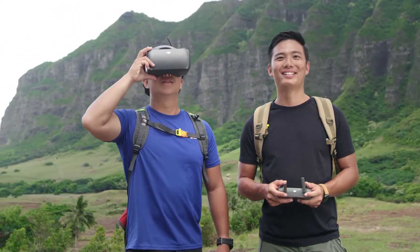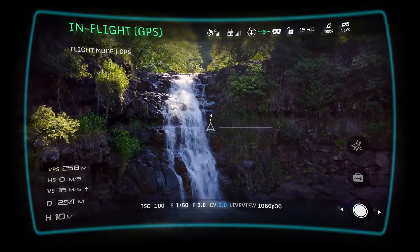DJI Goggles users can enjoy an enhanced experience with a clearer video feed and lower latency.